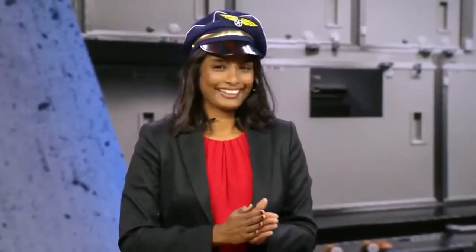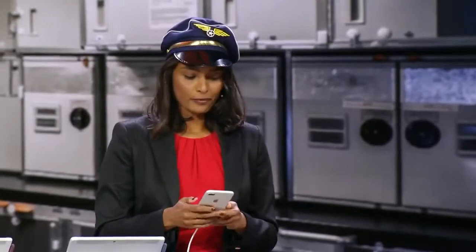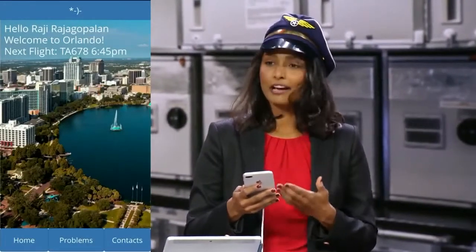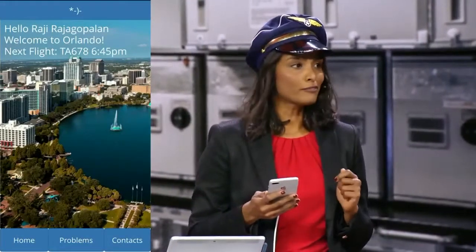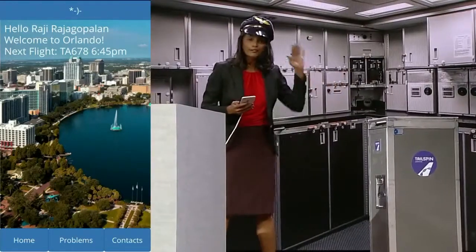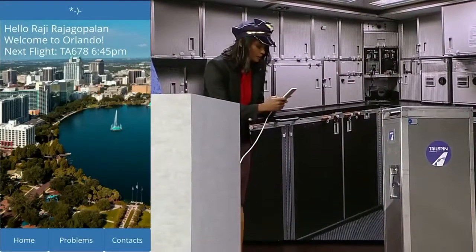What I'm going to show you is based off of a real-world scenario. Imagine that I'm a first-line worker in an airline company. In my company, I've been given this Power App to help me with my job. This Power App has been put together very quickly, connecting many different data sources within the company. I have access to my schedules, I have access to my contacts, but today on my flight I have a bit of a problem — my beverage cart that I use to serve my passengers is a tiny bit broken, so I need to figure out how to fix my cart.